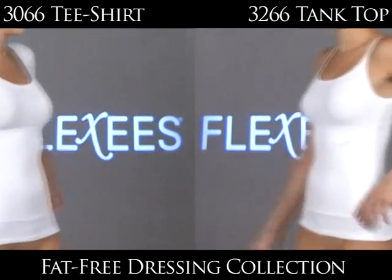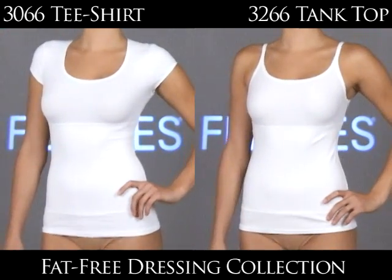What's new is the new fat-free dressing collection. I love that — I own several. I own a couple myself, I love wearing them. Well, let's get started. Here they are: the fat-free dressing collection from Flexi's.